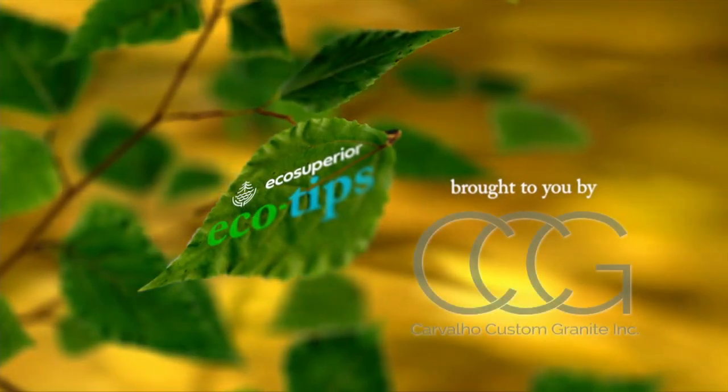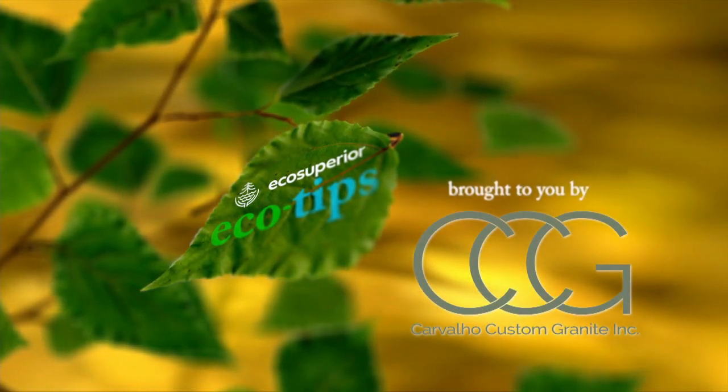I'm Ashley from Eco Superior and that's your Eco Tip for today. Eco Tips have been brought to you by Carvalho Custom Granite — Mother Nature's Art. Perfected.